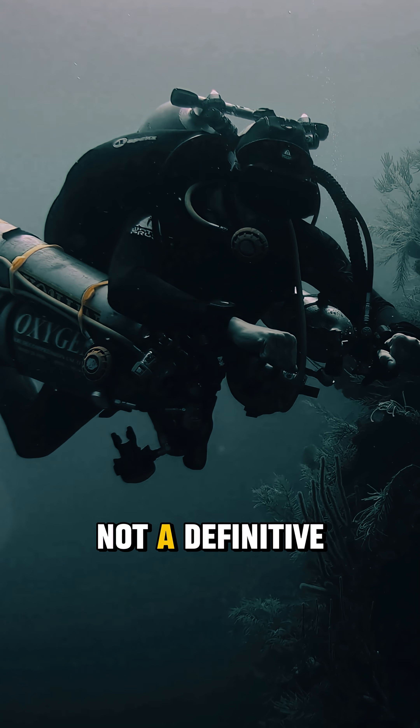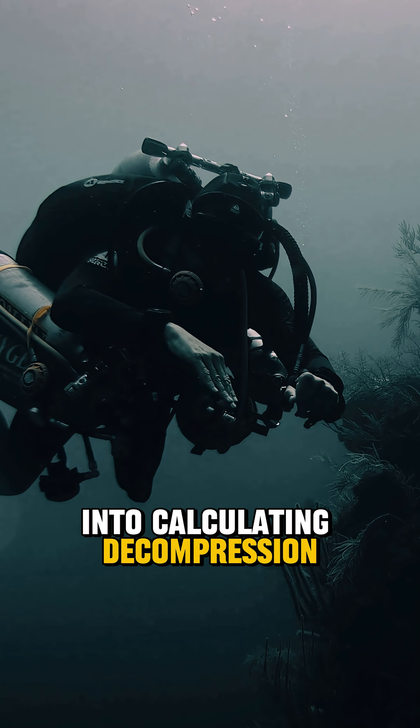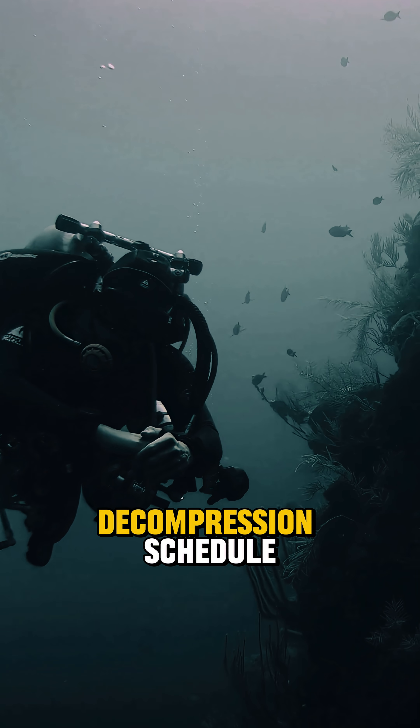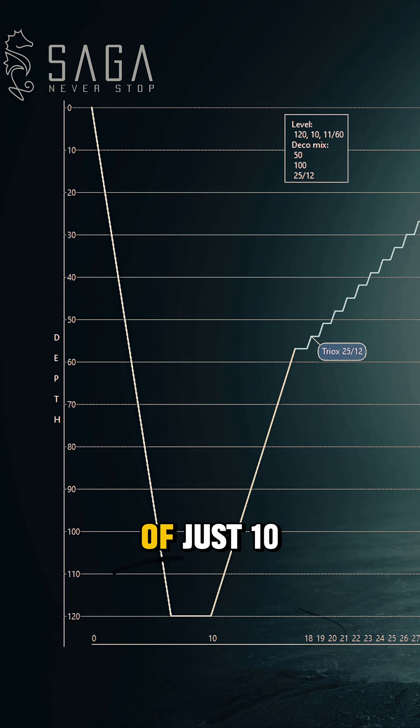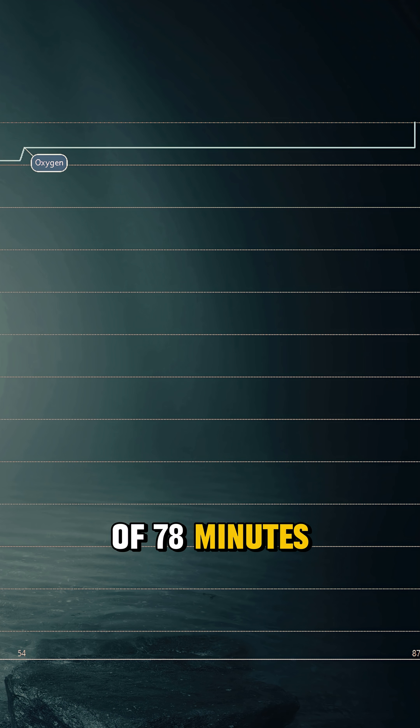Decompression theory is not a definitive science. Many variables go into calculating decompression times, but when using a reasonably conservative decompression schedule, a bottom time of just 10 minutes yields an ascent and decompression time of 78 minutes.